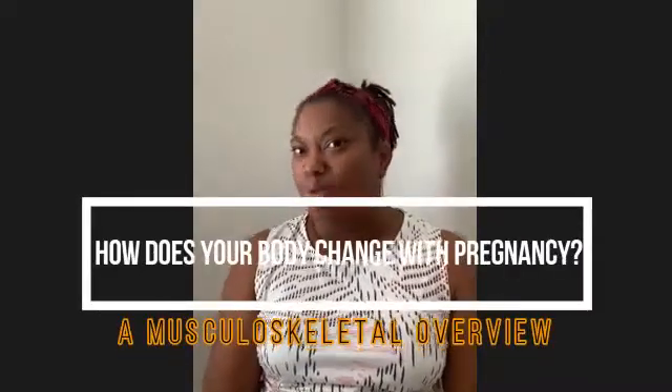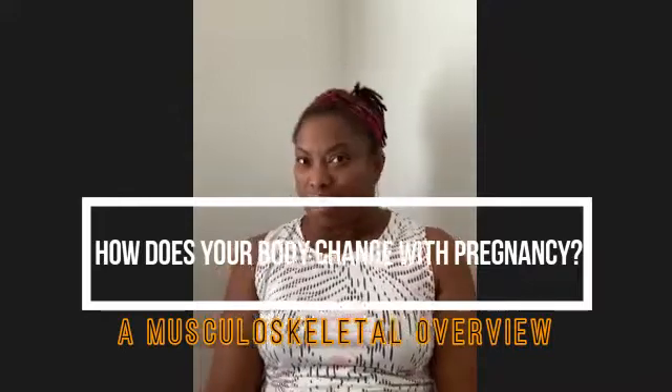Hi. We know that there are changes in pregnancy, but what really changes in pregnancy? I'm Trista Jo, the physical therapist here with Healthy Bump Club. Today we're going to be talking about some of the musculoskeletal changes that occur in pregnancy.